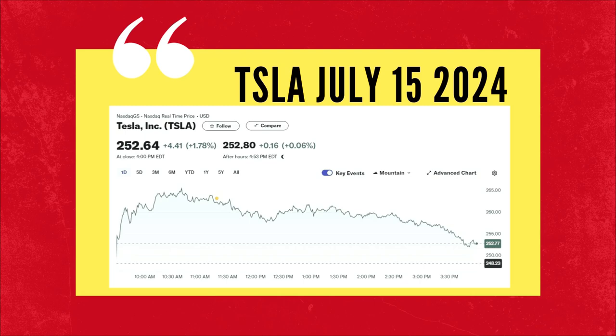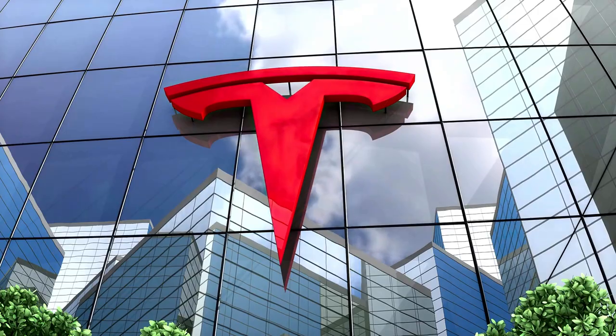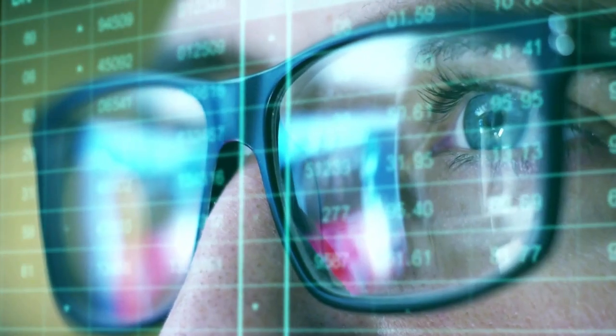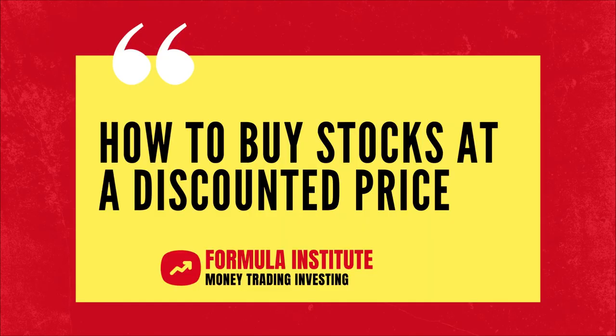Tesla had a rough day today. The stock rose from $248 to $265 intraday, but closed at $252 at the end of the trading session. That can be a good price for many to acquire some shares, but if you want to buy Tesla or any other stock at a shockingly discounted price — a much lower price — stick around.